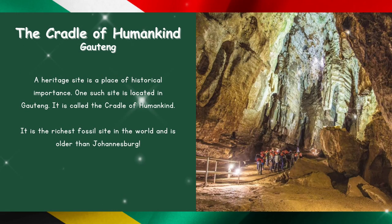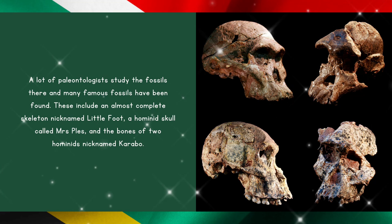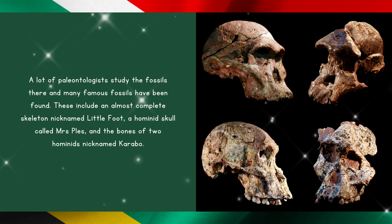The Cradle of Humankind in Gauteng. A heritage site is a place of historical importance. One such site is located in Gauteng — it is called the Cradle of Humankind. It is the richest fossil site in the world and is older than Johannesburg. A lot of palaeontologists study the fossils there, and many famous fossils have been found.